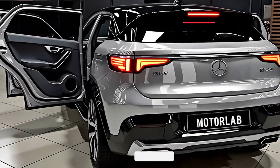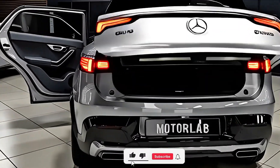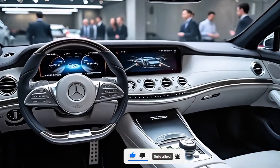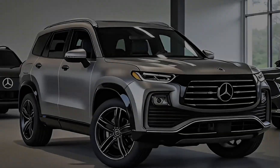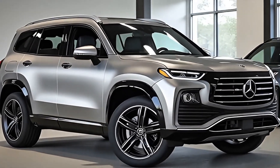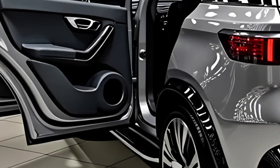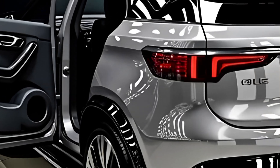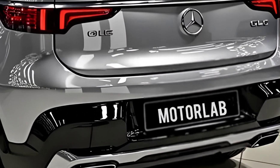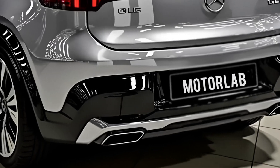Welcome back to Motor Lab, your trusted source for the latest and most exciting updates in the automotive world. Today, we are diving into the all-new 2026 Mercedes-Benz GLC, a model that continues to be one of the most important SUVs in the Mercedes lineup. With a strong heritage, luxurious comfort, and cutting-edge technology, the GLC has already earned a reputation as one of the best midsize premium SUVs on the market.